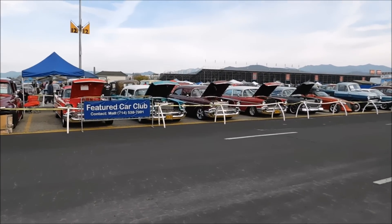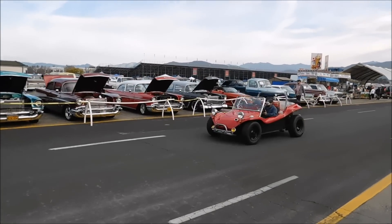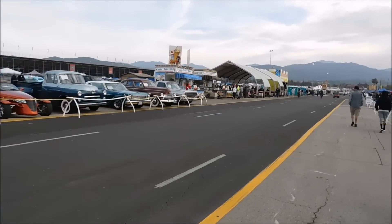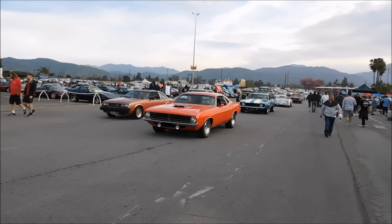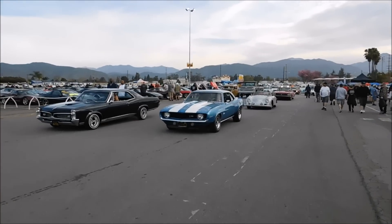We've got a section here with some Tri-5 Chevys, and still got Volkswagens coming in. We're just heading down through the car display area — swap meet has been open for about 15 minutes and the cars are still coming in.